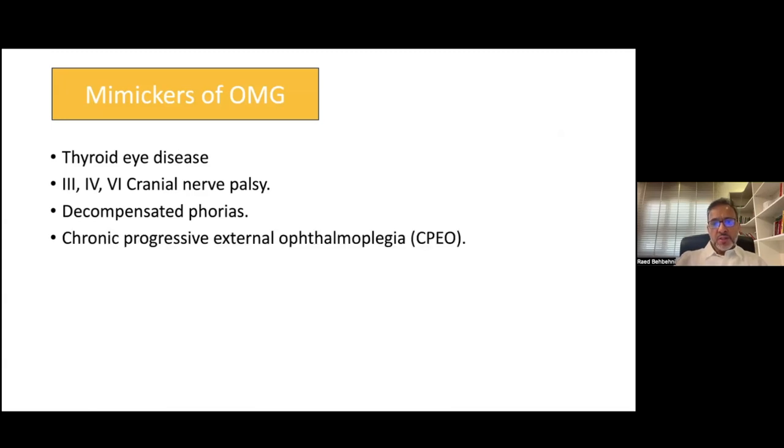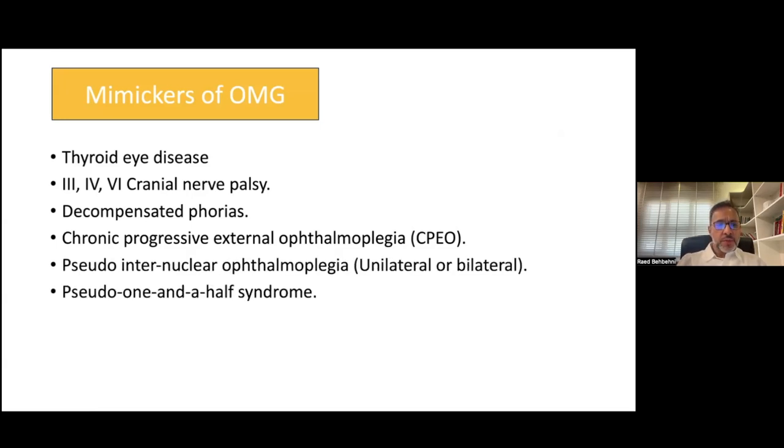Other diseases of the extraocular muscles, such as chronic progressive external ophthalmoplegia, and other more specific ocular motility disorders such as internuclear ophthalmoplegia — when present in myasthenia, we call that pseudo-internuclear ophthalmoplegia, and this can be unilateral or bilateral.